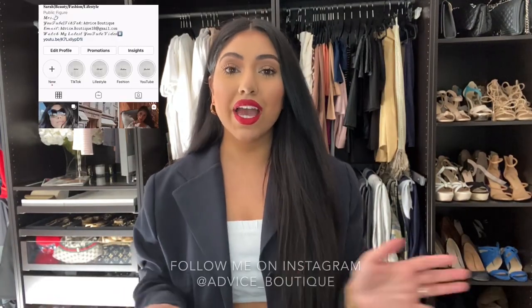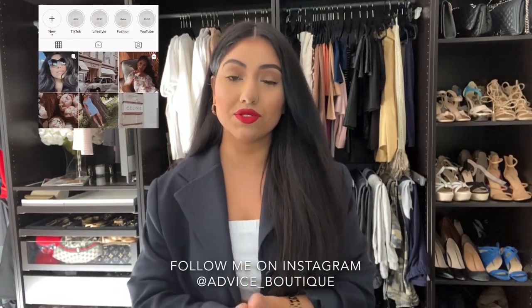Hello everyone and welcome back to my channel. For those of you who are new, my name is Sarah and I'm so happy to have you here. As you can tell from the title, this is my closet tour. This is my most requested video. Honestly, if you've been watching me from the very beginning, everybody asked me for a closet tour.